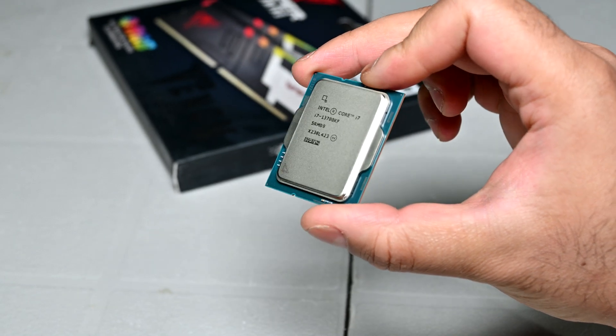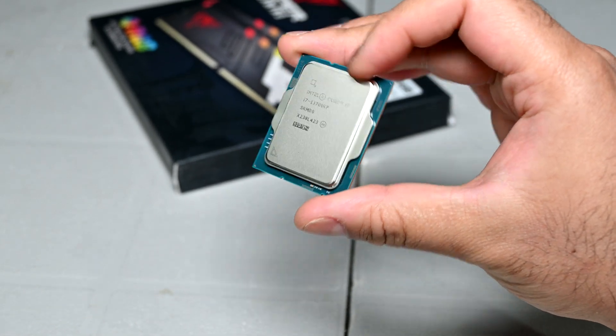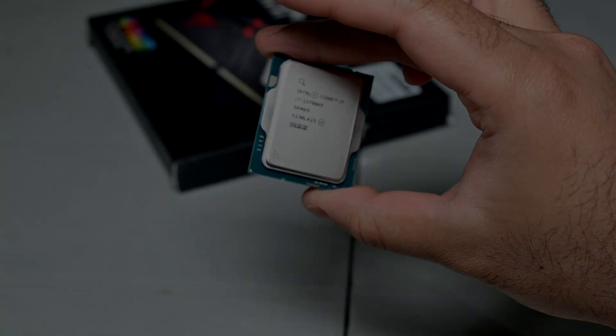Just to give you guys a quick update, I've finally gotten around to upgrading my test bench with my 13700KF. I'm still working on tuning the system to where I want it, but it feels good to be back on an Intel platform because if you like tweaking, their platform sure delivers.